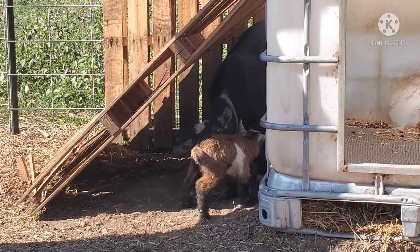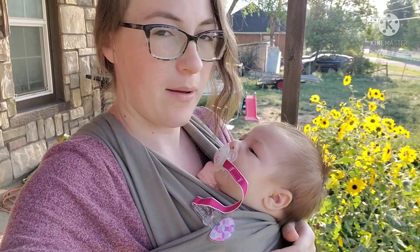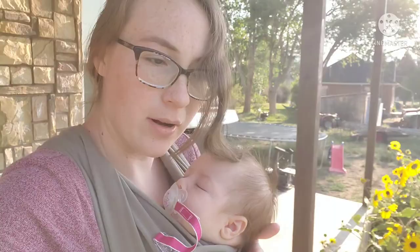Good morning. It's very early. We're going to head out to the goats to go check on Maggie and her little baby. I've got my little baby with me. We're going to head out there and let them out of the goat house. We ended up locking them up yesterday to make sure that they were going to stay warm during the night.